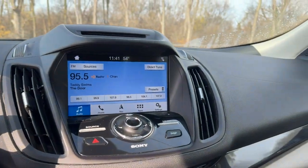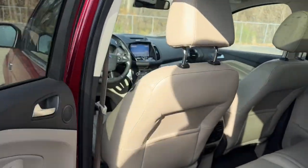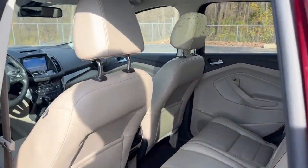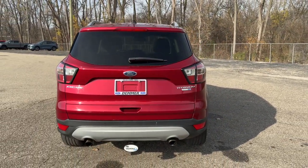Panoramic roof, navigation system, keyless entry, satellite radio, premium sound system, power lift gate, backup camera, fog lamps, heated mirrors, power passenger seat.